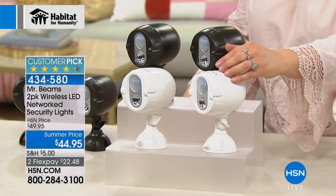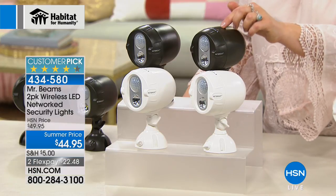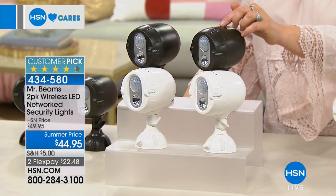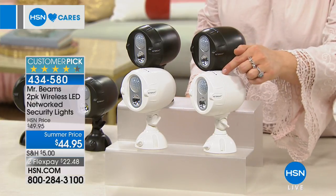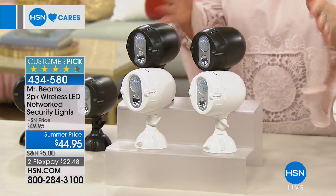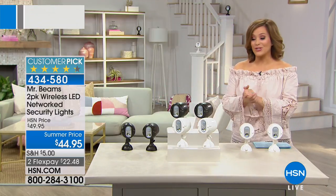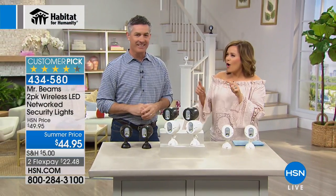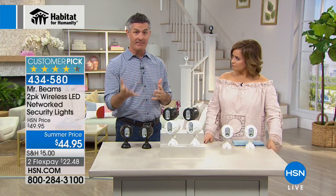Two color options in this two-pack: white or dark brown. Item number 434-580. It's $22.48 to get home. It's an expandable system — you can add up to 50 lights on one network. As long as they're within 150 feet of each other, they all light up at the same time. To tell us all about it is Peter Cochulin. These are good because not all motion lights are this powerful, this smart. I was a customer of Mr. Beams long before I was presenting it — I have two sets, four lights at my house.